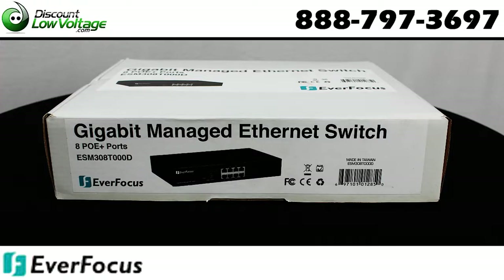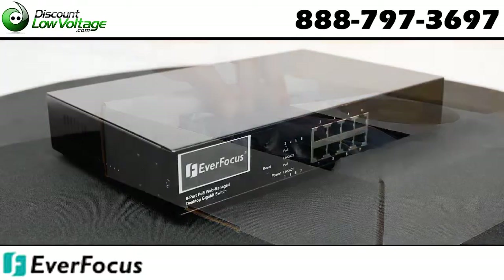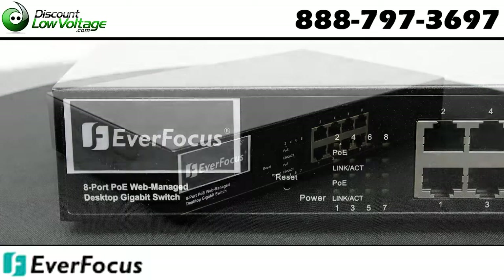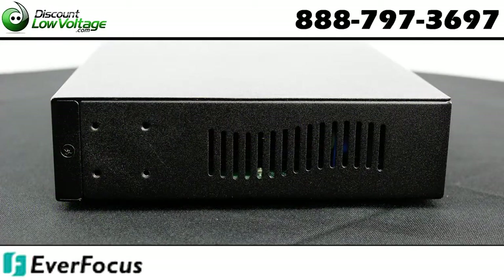This switch provides power and data connection for up to 8 PoE network devices. Save time and money by delivering data and power via existing network cables. 10-100-1000 auto-sensing ports automatically detect optimal network speeds. Power output up to 30 watts per port, with a total power budget of 130 watts.